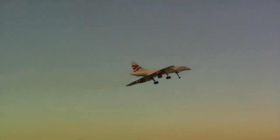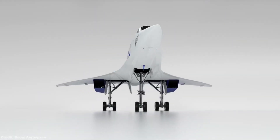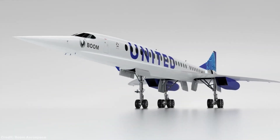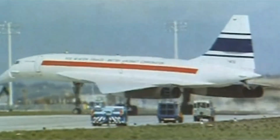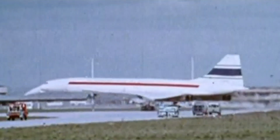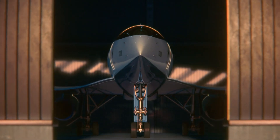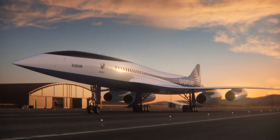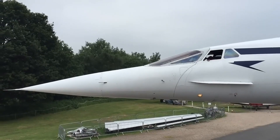Seating between 64 and 80 passengers, the Overture promises a business-class experience at supersonic speeds. Engineered with a sleek delta wing configuration and built from advanced composite materials, it is powered by four non-afterburning turbofan engines designed to minimize noise and maximize fuel efficiency. Boom Supersonic plans to debut the aircraft by 2029.